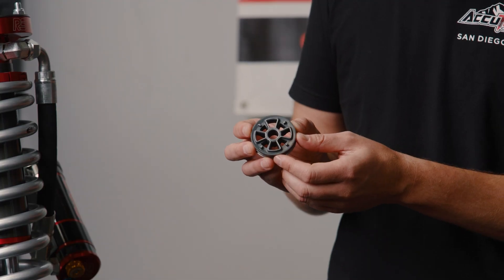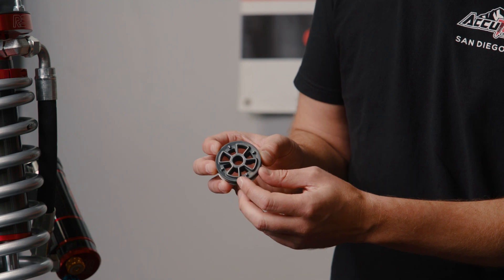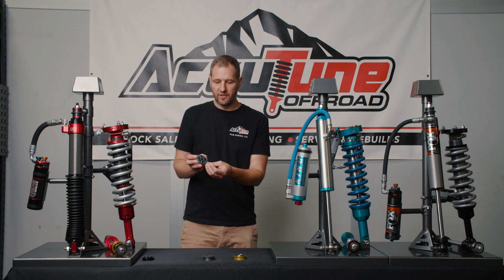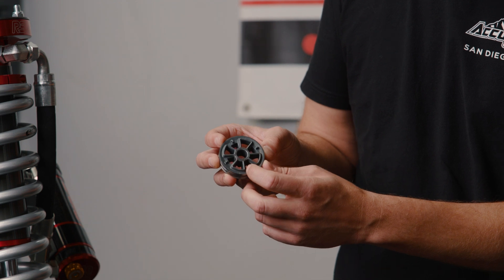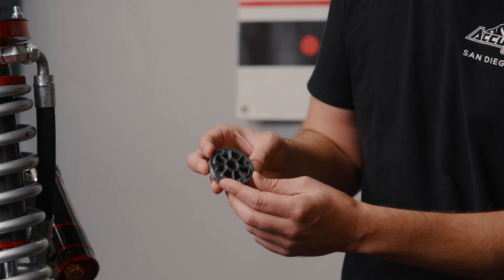This is the Fox piston. You can see it has really big ports, which is great — it can let a lot of oil flow through without restricting free flow. One thing notable is that it has some sharp edges, which can cause some ride quality discomfort on really high-speed movements. Overall, the flow here is great.